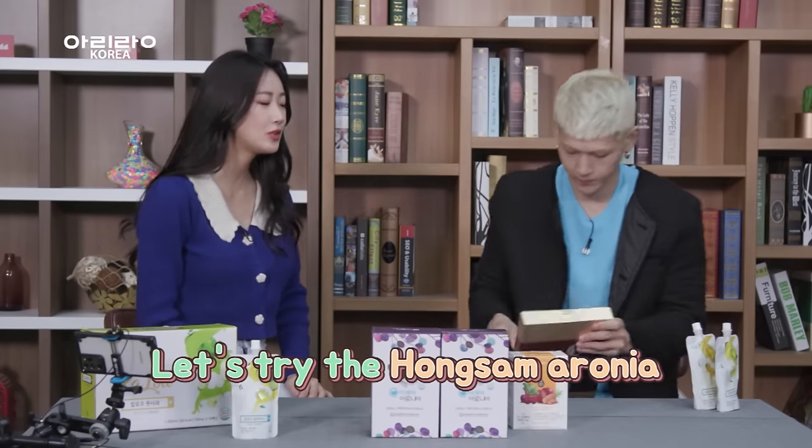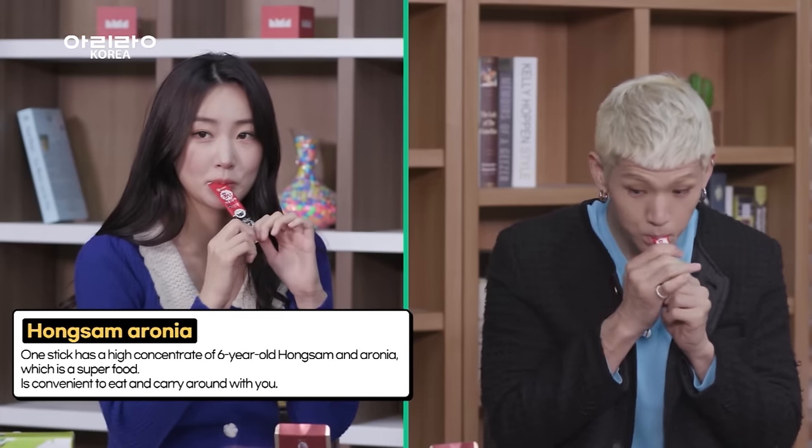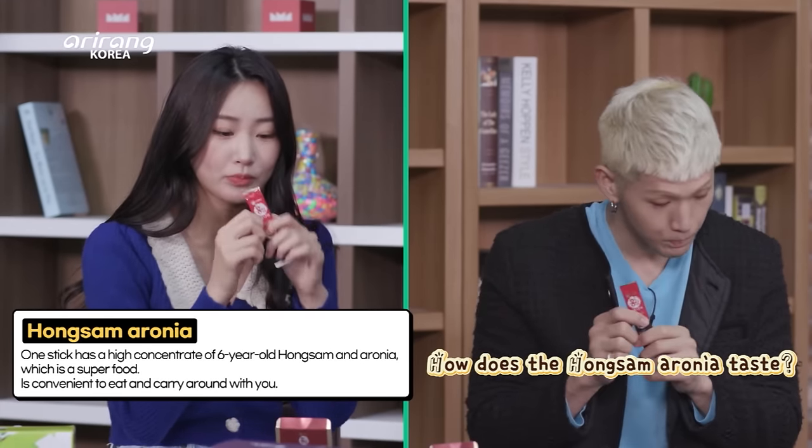Let's try the hongsam. I actually don't like the taste of hongsam itself, but with aronia — not bad. It's good.